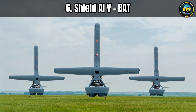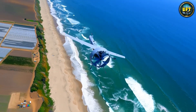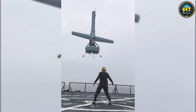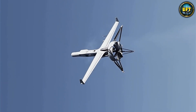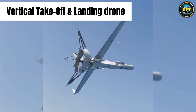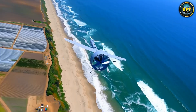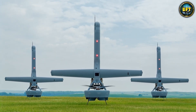Prepare to have your mind blown by the shape of this next one. We are looking at the Shield AI VBAT. If you saw this thing sitting on the ground, you would be confused — it looks like a long tube with a fan at the bottom and wings at the top, standing vertically on its tail. This is a VTOL, or Vertical Takeoff and Landing drone. It blasts off straight up like a rocket, and then tilts over and flies horizontally like a regular plane. It is the transformer of the drone world.